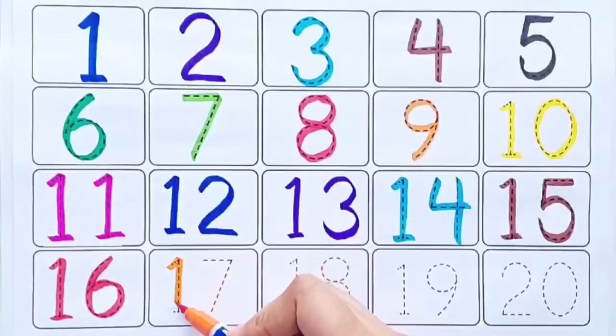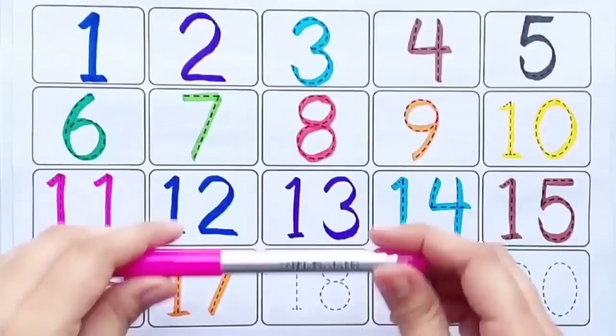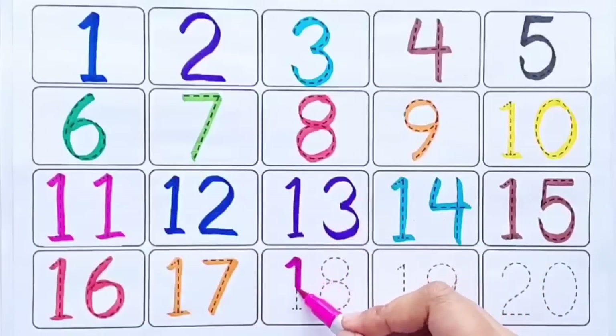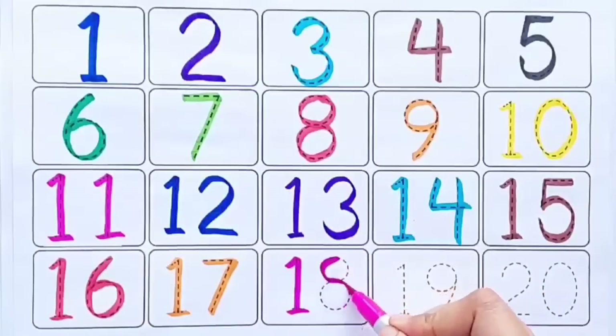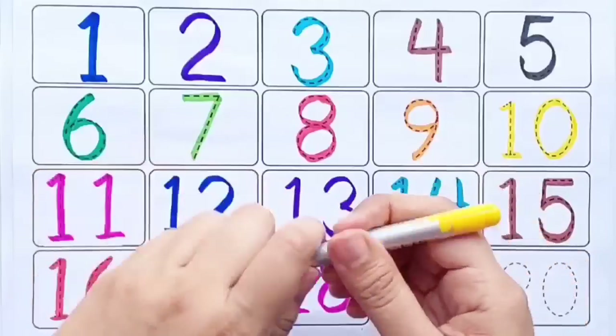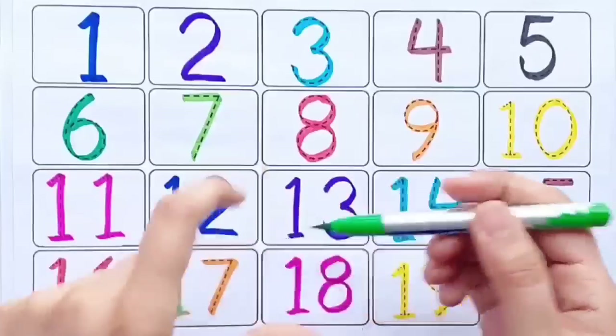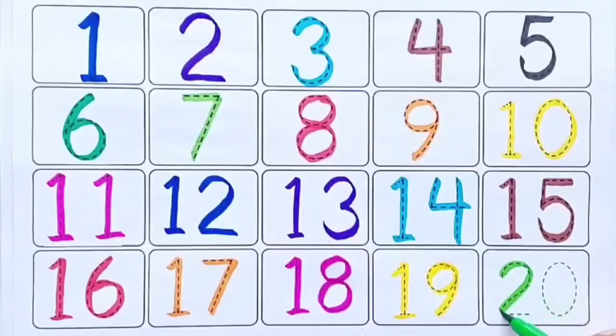Orange color, 16, orange color, 17, pink color, 18, yellow color, 19, light green color, 20.